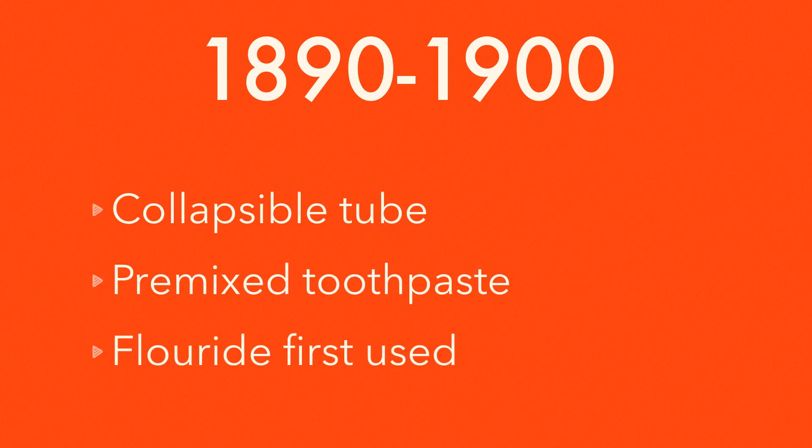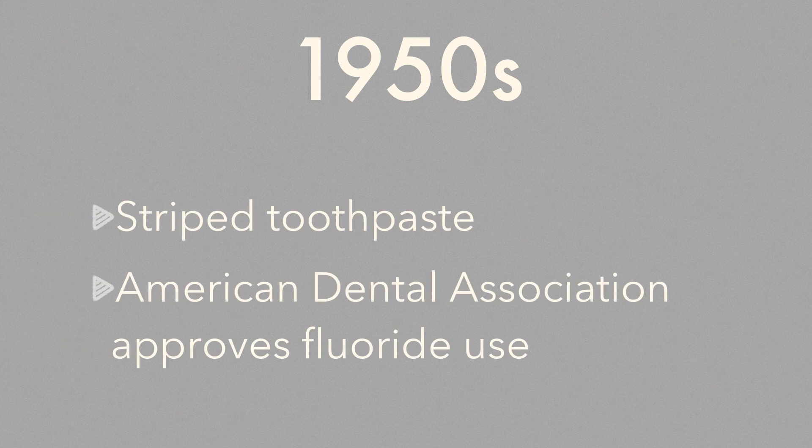A lot of things happened between the 1890s and the 1900s. The collapsible tube was invented, and so was premixed toothpaste. Fluoride was used for the first time, and volleyball was born. In the 50s, striped toothpaste was invented and the ADA approved fluoride use.